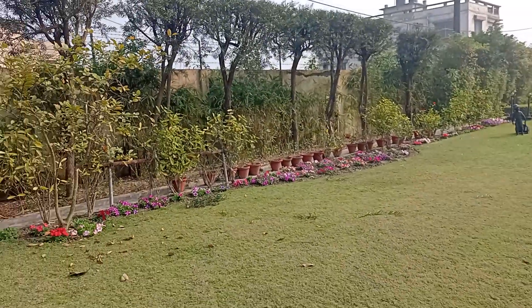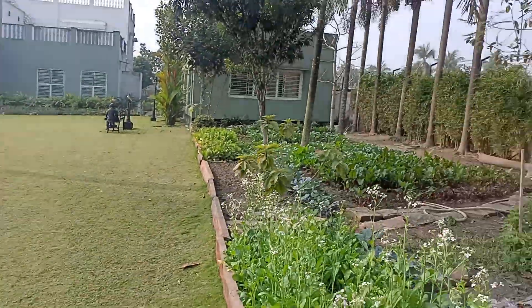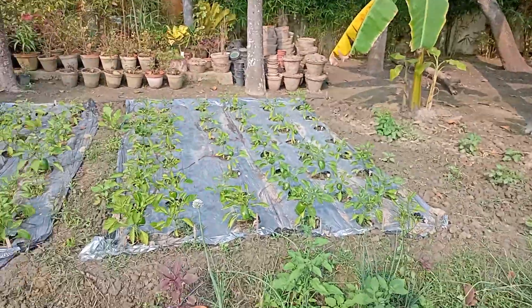Hi again everyone, I'm just continuing the update at the farmhouse. As you can see it's looking spectacular, and the kitchen garden is doing well as well.